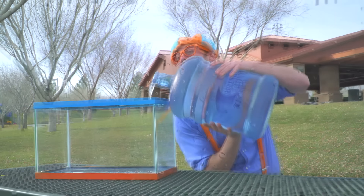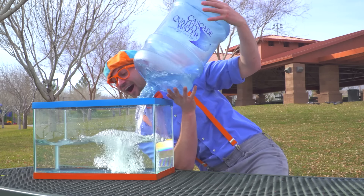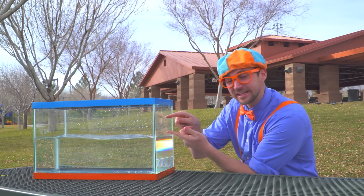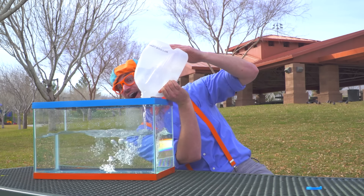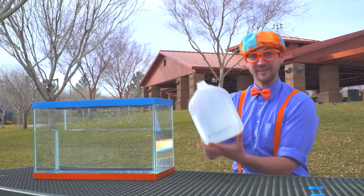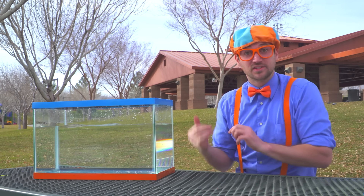This is a lot of water. Here we go! I think we should put a little bit more in, alright? Open this up. Here we go! And one more. How about that amount? Perfect! Alright, so now let's go get some items.